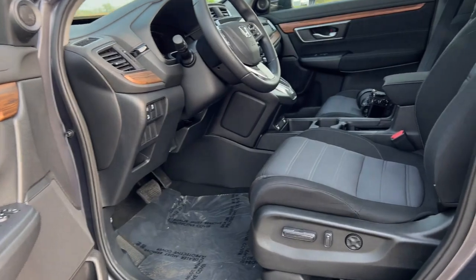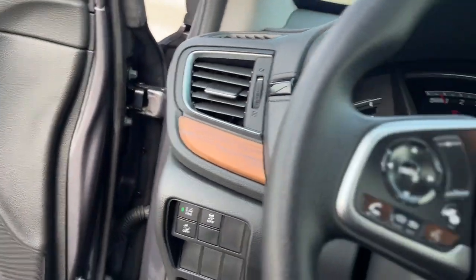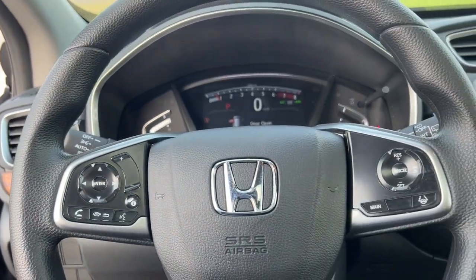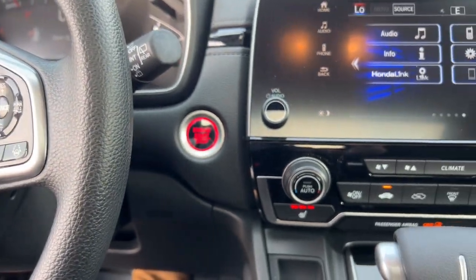Beautiful wood interior accents as you can see there. Power driver seat. This vehicle is equipped with lane departure warnings, blind spot monitors, all kinds of safety features like that. Push start engine.